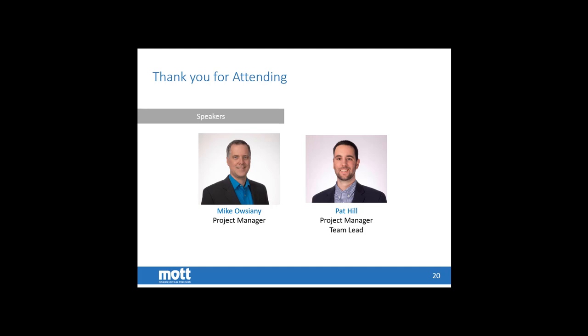That brings us to the end. We hope these slides were informative and brought a little bit of information about the upcoming IMO regulations and how Mott porous metal filtration systems can help solve those problems for you. If you're interested in learning more, feel free to contact Mike or Pat directly, or simply browse the website and send an email to info@mottcorp.com. We'll be happy to answer questions and help point you along the way. Thank you.